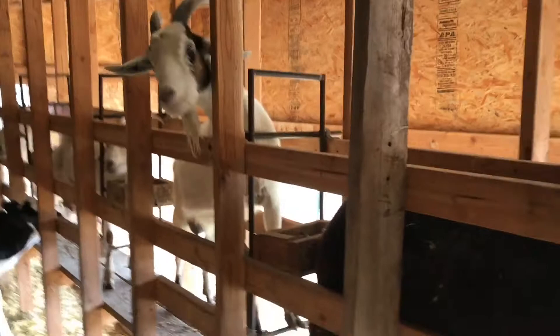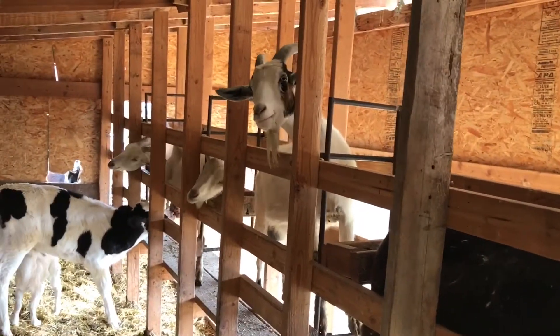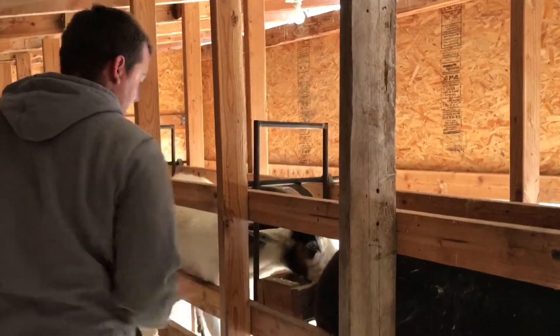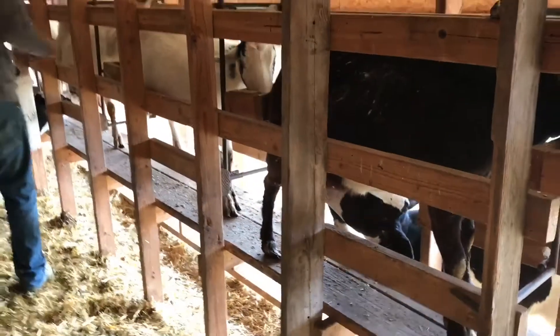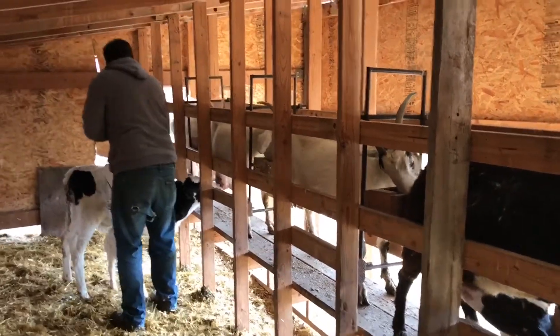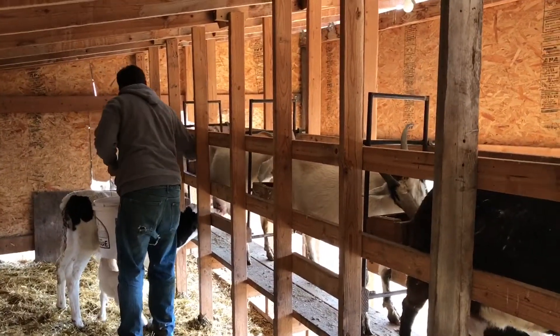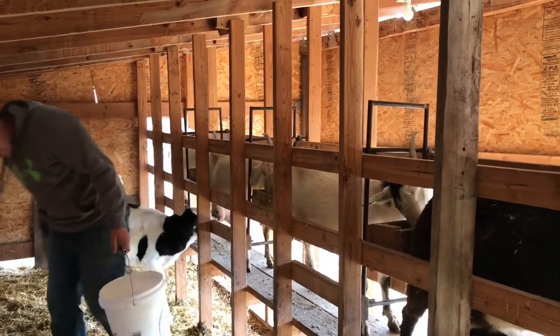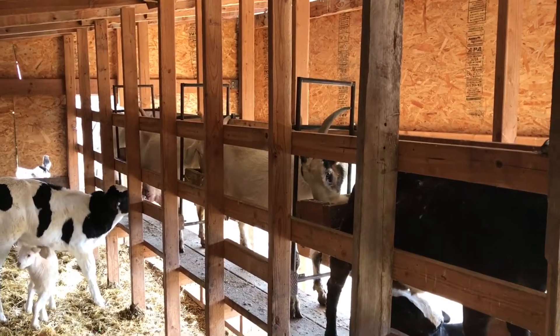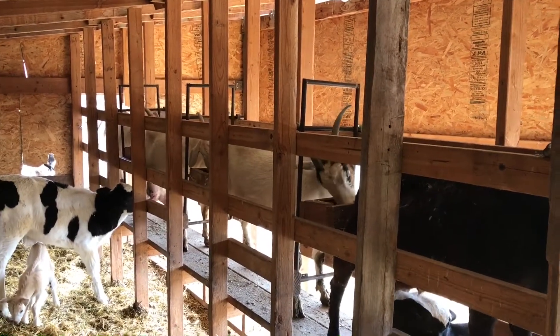So now they're looking for some grain. Rusty over here is going to get up to them. Now there's one cow on that side and one cow on this side. We're going to get two more calves hopefully today because they got a little bit too much milk for what they need.